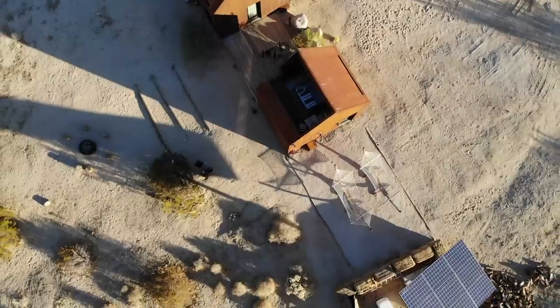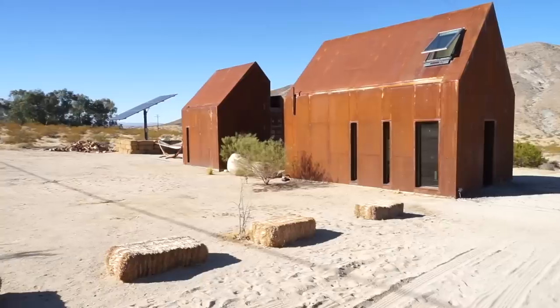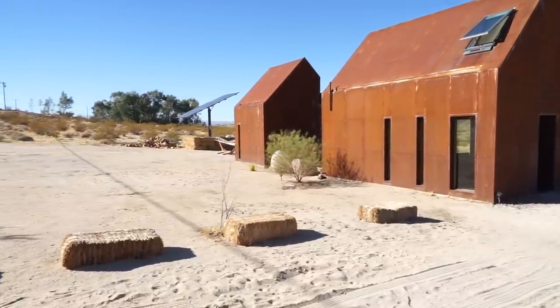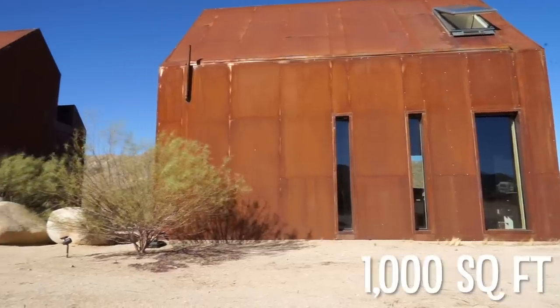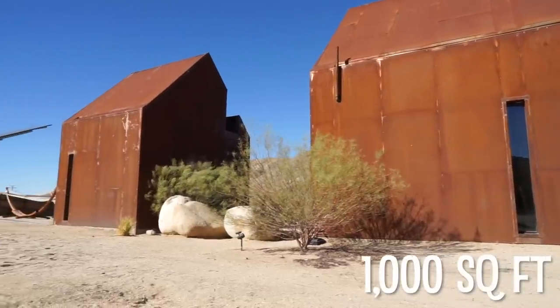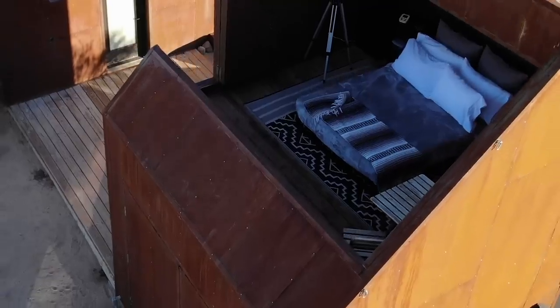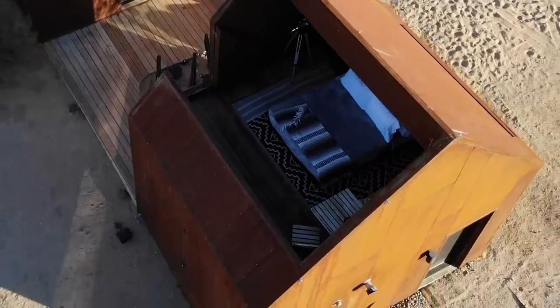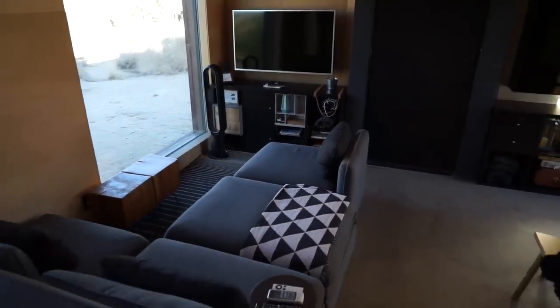The cabin is completely off-grid. We have solar power, a gray water system, a black water system, and it's completely disconnected on all fronts. All the usable space is right around a thousand square feet. It sleeps six people: two in the indoor loft, two in the outdoor loft or stargazing suite that is open air, and two on the sofa in the common area as a pullout bed.